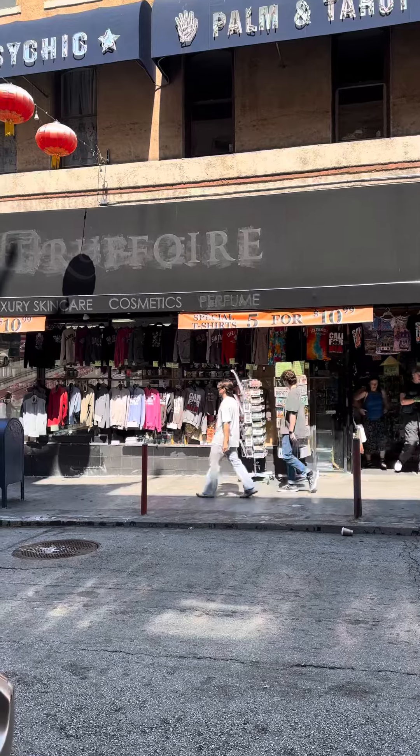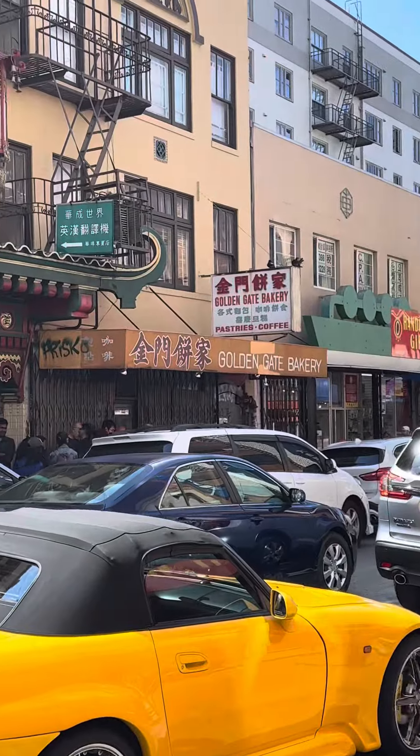Five for $10.99 — that's a steal. Golden Gate Bakery looks like a winner, but there's a line. All right guys, I got the egg custard. I paid someone 10 bucks just so I could get one right in front of the line and didn't have to wait. Let's see if it's any good.